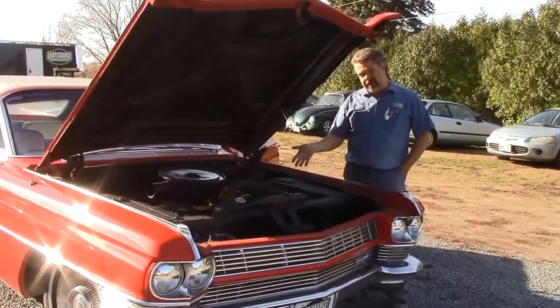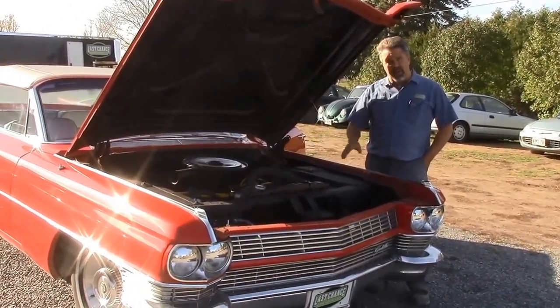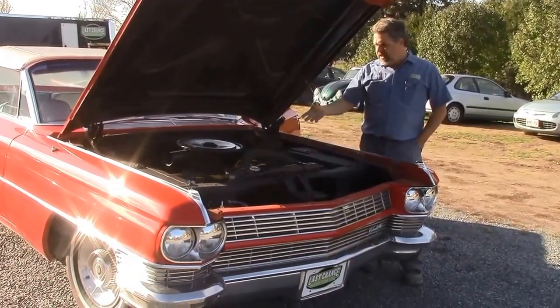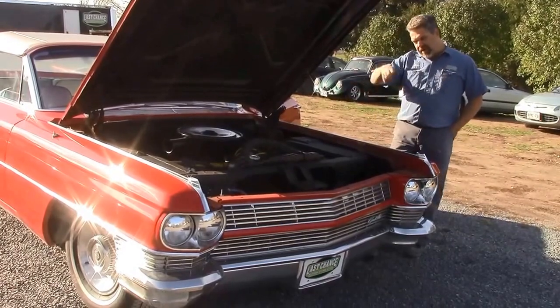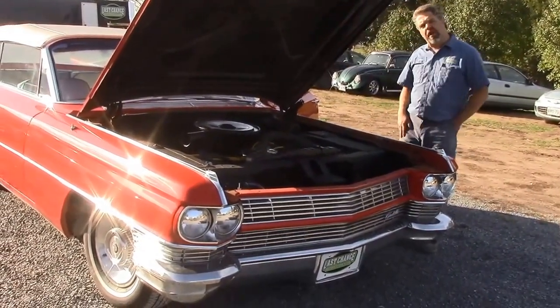Hi folks, John again. We're in front of the 64 Cadillac convertible. The potential buyer overseas would like to see and hear the engine running. So here we are — I'm just going to turn the key and fire it up, and then we'll do a little bit of a pan shot as the engine is running.